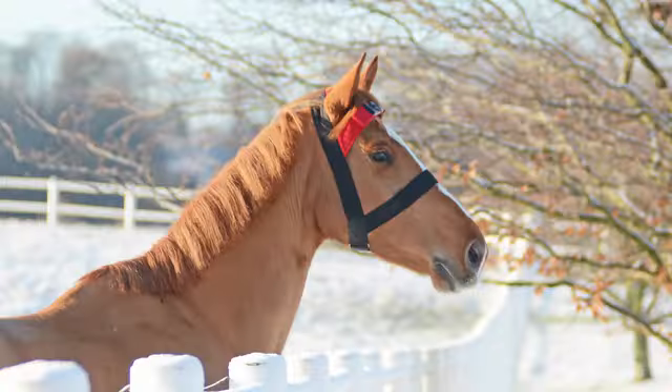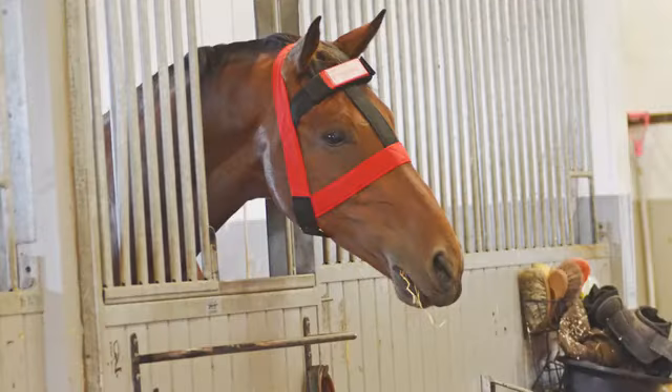Let us present Hoofstep. With the latest technology, we now have the possibility to prevent issues by early detection.